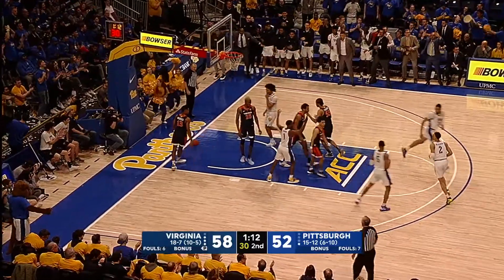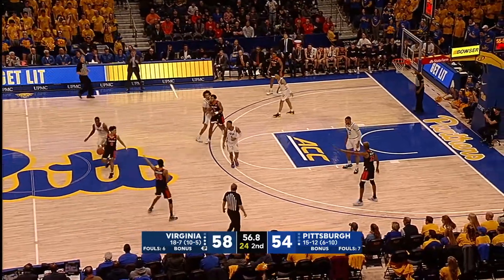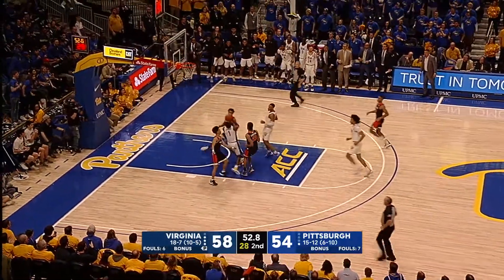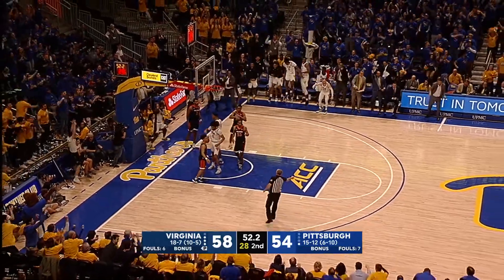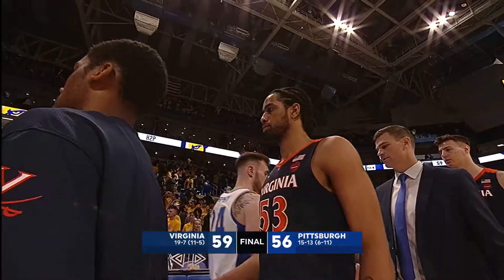A huge bank shot by Johnson. Clark with his head up, doesn't see Johnson coming from behind — he took it away. Xavier Johnson. Count the basket and the foul.